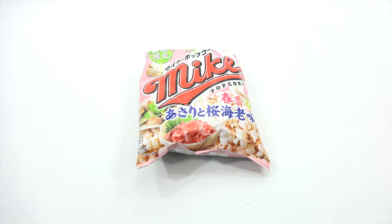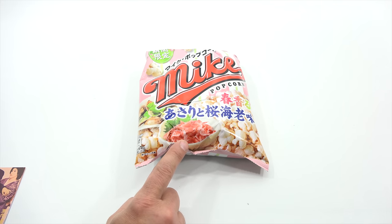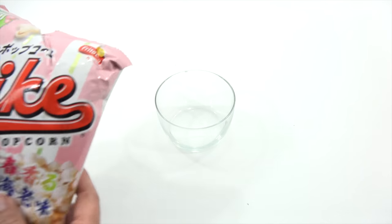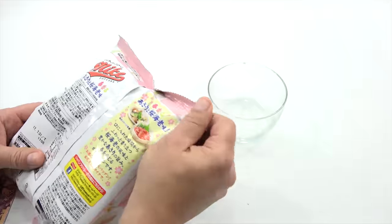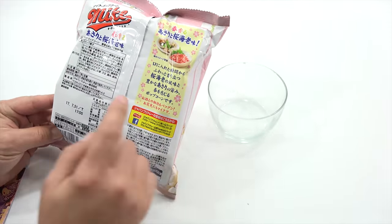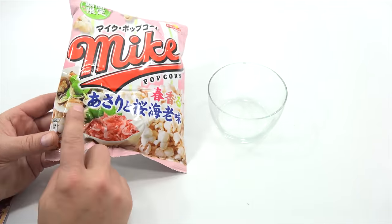Snack number one is popcorn, but to my delight it is clam and shrimp! Everyone knows you've got to have popcorn at the movies. This unique twist on a classic snack is perfect for spring — the season for clams and shrimp in Japan. It is a Frito-Lay product. I don't think Frito-Lay would ever introduce something like this here in the USA.